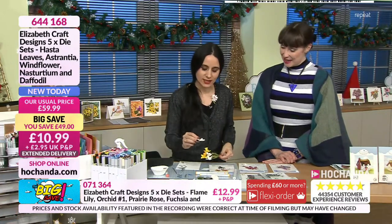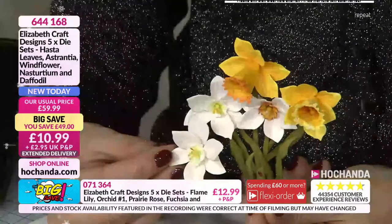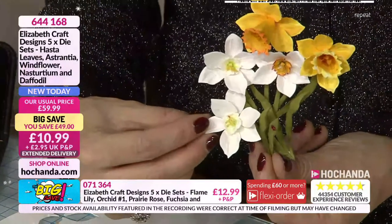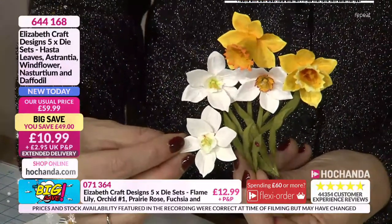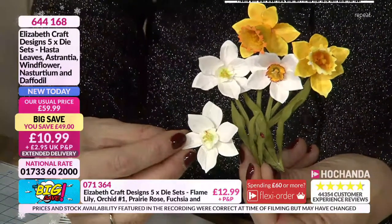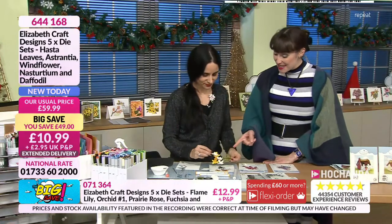So you can see that from start to finish, it's so easy. Once you know how to make one, you just follow the images — and look at that. Can you tell which one was done by somebody who had done it for the first time, or which one was done by somebody who is an absolute expert? Brilliant. It's the dies that do the work for you. That looks fantastic.